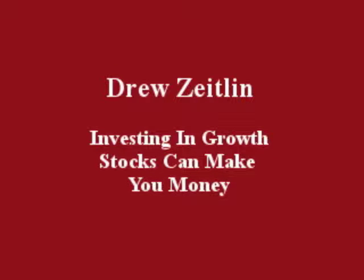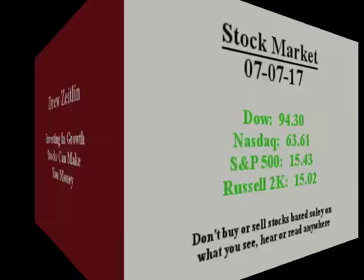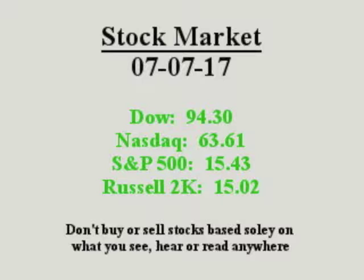Hello everybody, this is Drew Zeitlin. July 7, 2017. Investing in growth stocks can make you money. Growth stocks to watch move up or down on volume and earnings and sales.